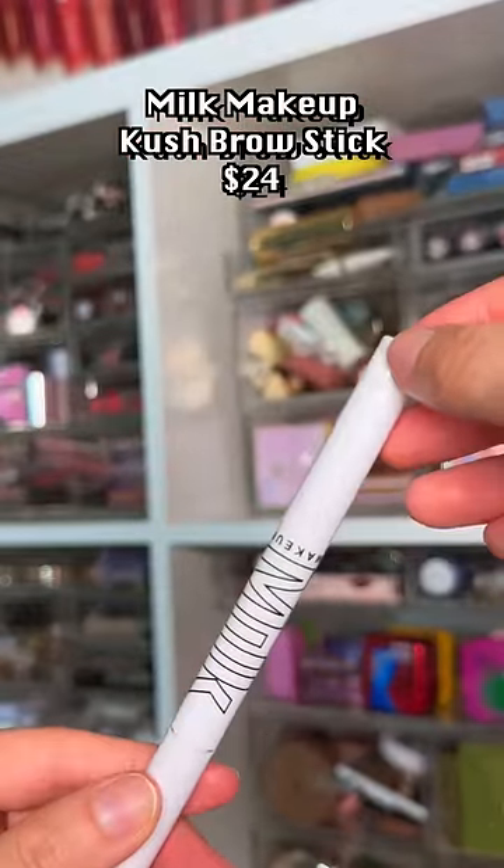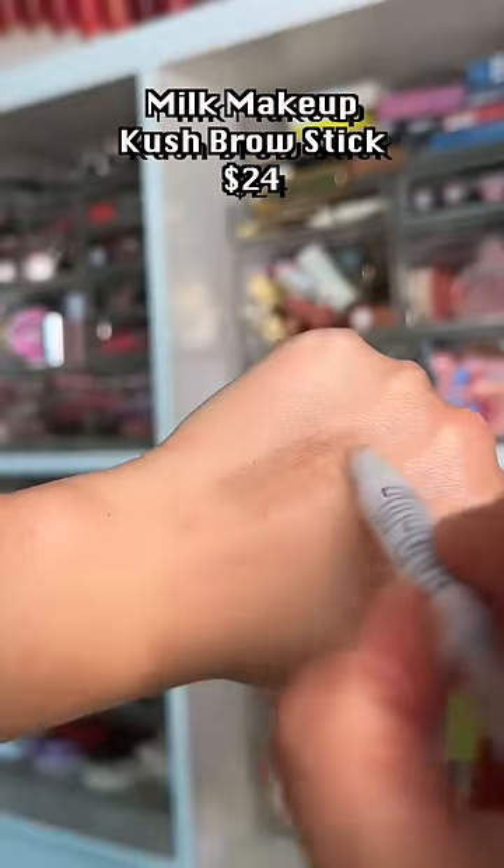I'm sorry, I just cannot think of a scenario in which this chunk will be useful in the eyebrows.